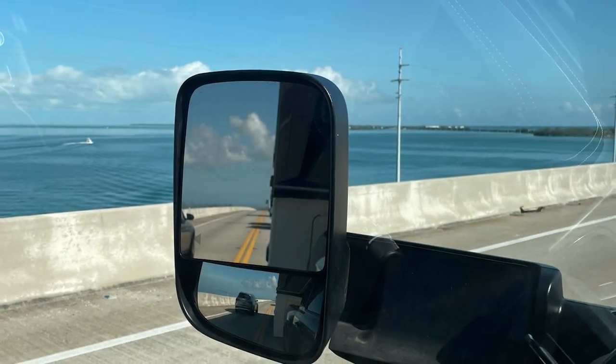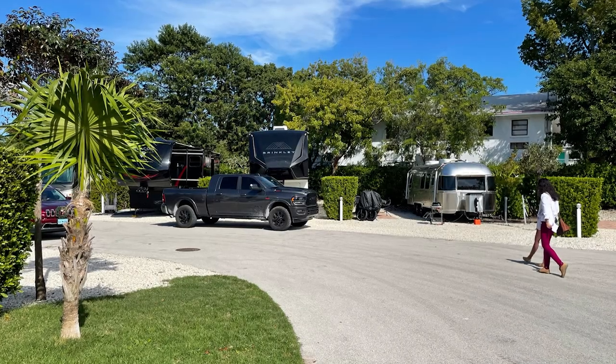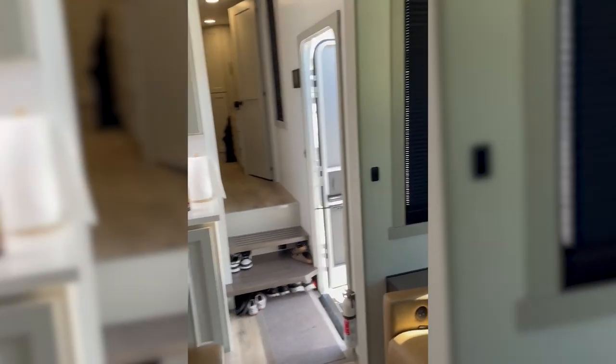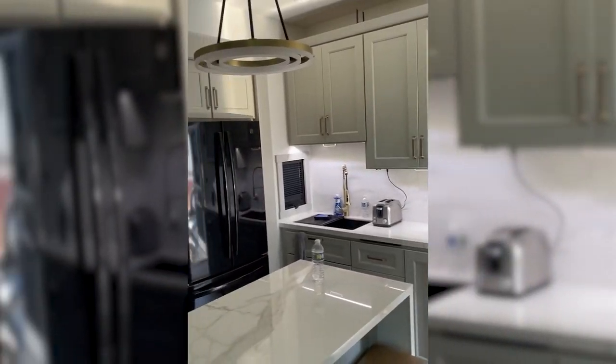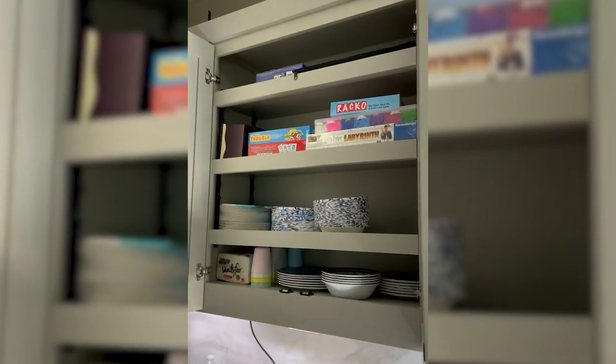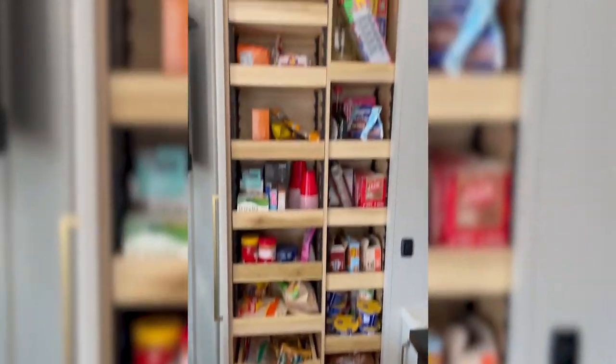We switched campgrounds — went up to Key Largo. Sure enough, we start getting messages online: 'Hey, is this a new Brinkley over at the campground?' Customers coming to the door and checking it out, a lot of good feedback. Everybody was picking up really quick on how functional the kitchen was, how much storage there was, and how you could actually use this for a full family on long trips and be more than comfortable.